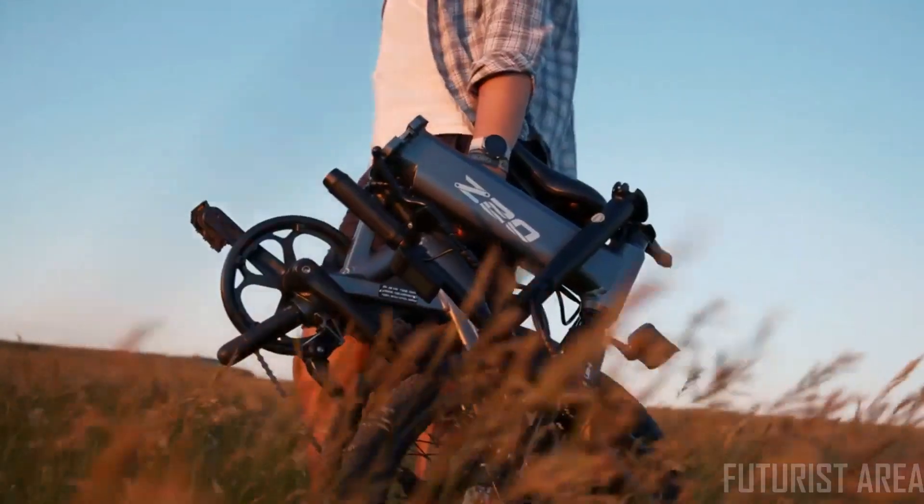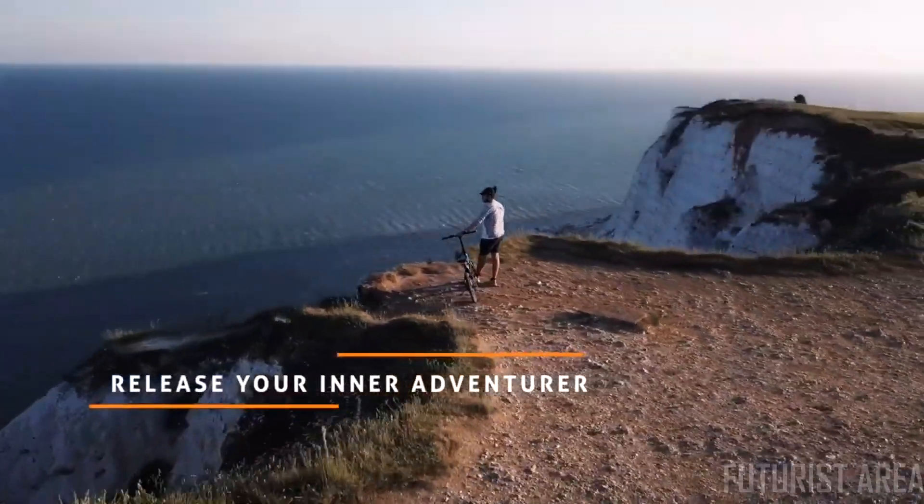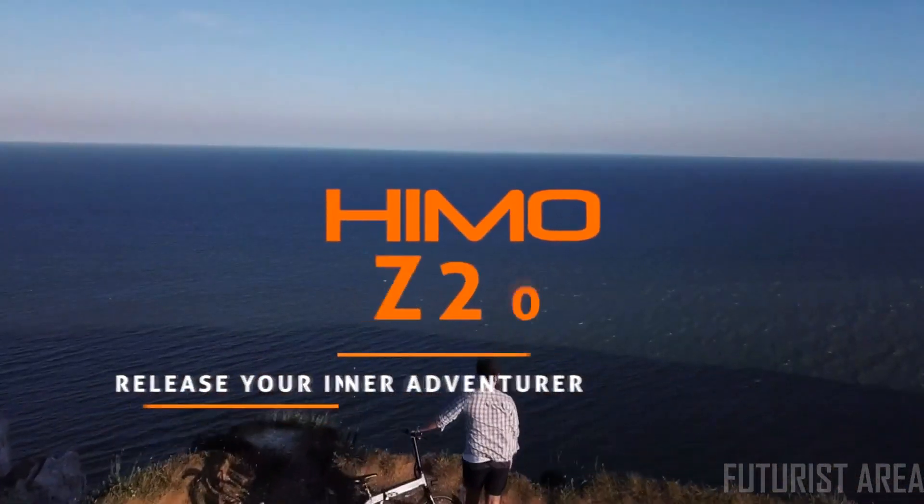The HEMO Z20 is a powerful lightweight e-bike for any situation. Release your inner adventurer. Your companion is waiting.